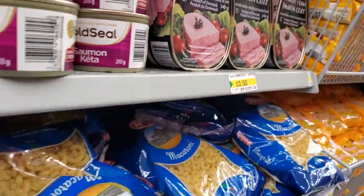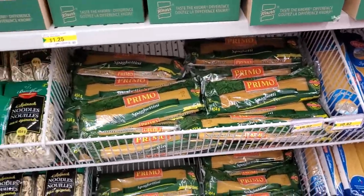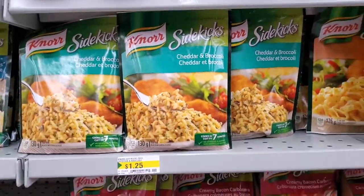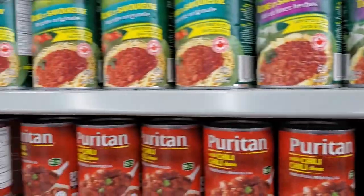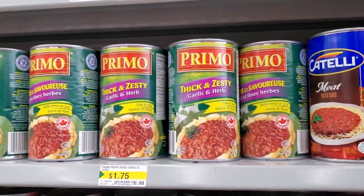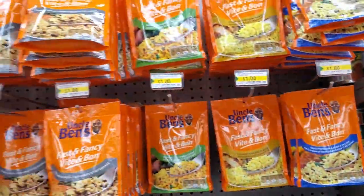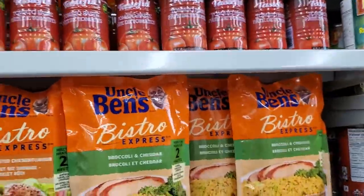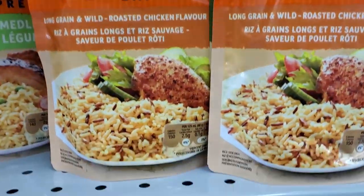Different pastas are two for $1.50, and the Primo pasta is 82 cents. They have spinach noodles, Sidekicks in different flavors, Catelli meat pasta sauce, chili, Primo thick and zesty, garlic and herb, more meat sauce. Uncle Ben's is a dollar each, tomato paste is two for a dollar, and the Bistro Express rice packs are $2.50 each.